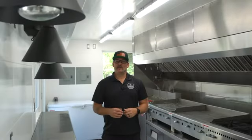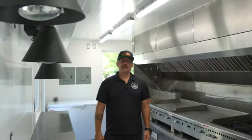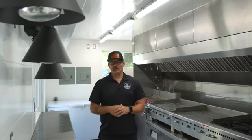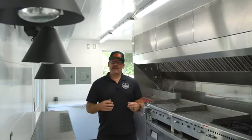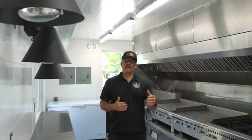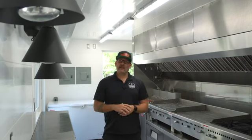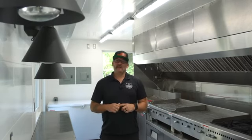Hey guys, Mike from Movable Roots here. I'm standing in our first corporate build for our friends at Intracoastal Brewing Company. This is a 10x26 food trailer and we're super excited for you guys to see how this unit turned out. So follow along and check this thing out.